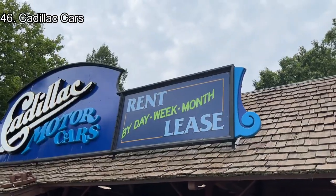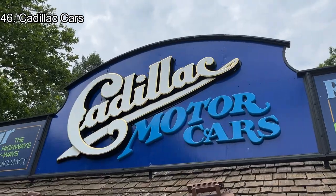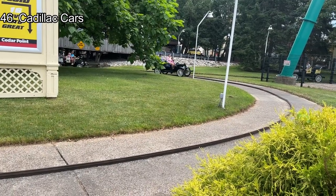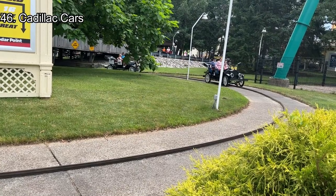Number 46: Cadillac Cars. Cadillac Cars are the last car ride in the park after the removal of antique autos in 2021. It's a nice addition to the front of the park with a cool bridge and a scenic ride around Raptor and Valraven. However, this car ride doesn't have that unique of a layout, and the cars are pretty slow compared to other antique car rides.